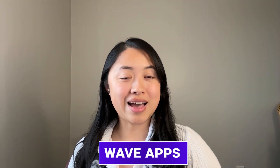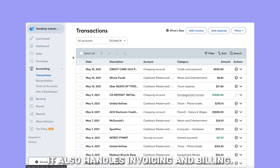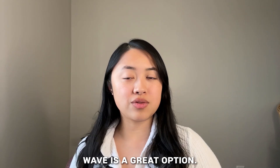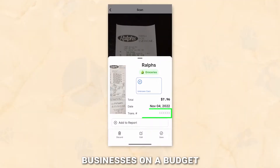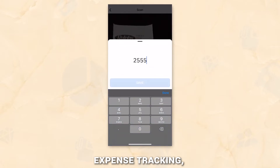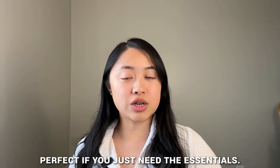Number three, WaveApps — ideal for small businesses. WaveApps is a full accounting suite, which means it doesn't just track expenses; it also handles invoicing and billing. If you're a small business owner looking for a tool that covers more than just receipts, Wave is a great option. Number four, Easy Expense — the best budget-friendly option for small businesses. Easy Expense keeps things simple: you get receipt management, expense tracking, and customizable categories without breaking the bank. It's basic but reliable — perfect if you just need the essentials.